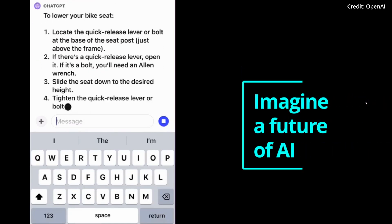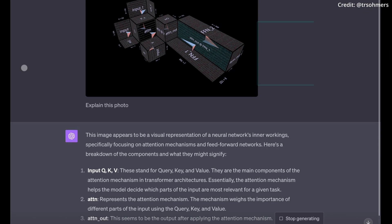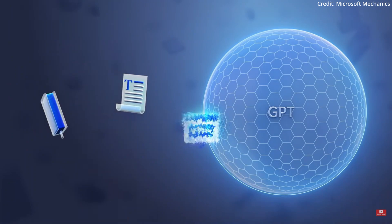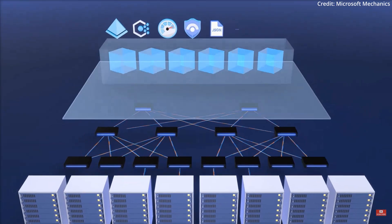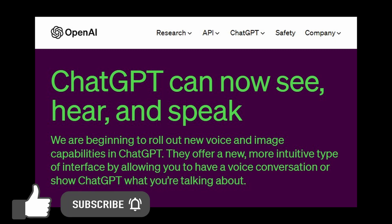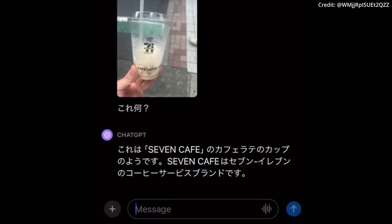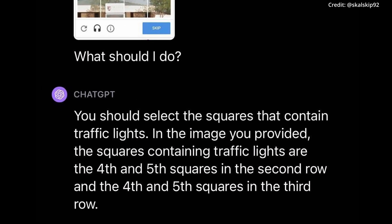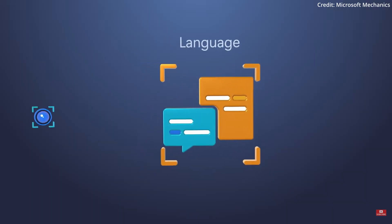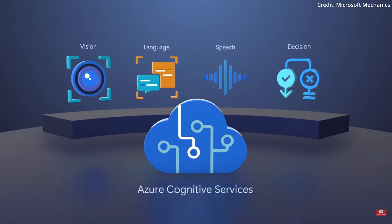Imagine a future where AI not only understands text, but also interprets images. How is GPT-4V shaping this future? Welcome to the realm of multimodal AI, where language and vision intertwine. GPT-4V, the latest iteration from OpenAI, is at the forefront of this revolution, combining the power of text interpretation with image analysis. This integration is not just a step forward, but a giant leap in AI development, unlocking a whole new dimension of potential applications.